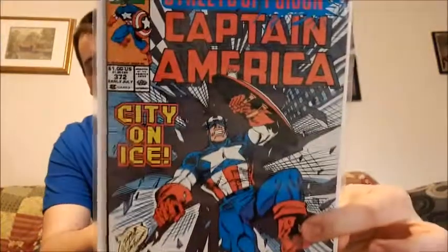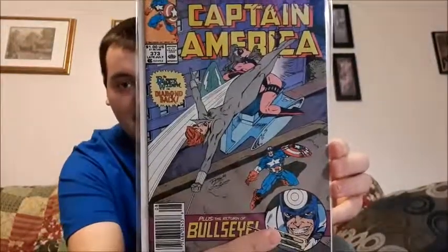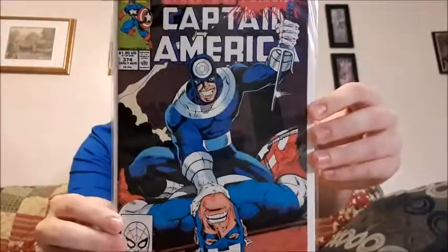Captain America — these are going to be high issue numbers, at least most of them. This isn't all my Captain America; I do have probably a few loose ones somewhere. This is the Streets of Poison arc — issue 372, issue 373, and issue 374. Great artwork. As I say in every video, the artwork is what draws me towards comics and makes me want to collect more.